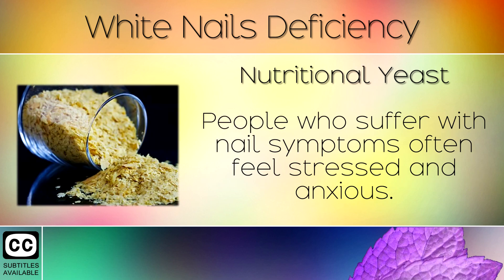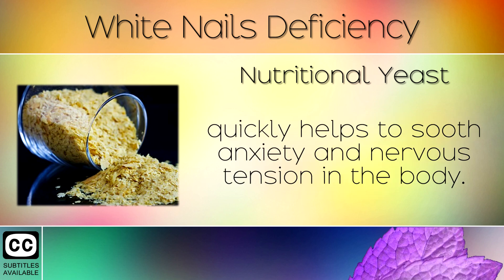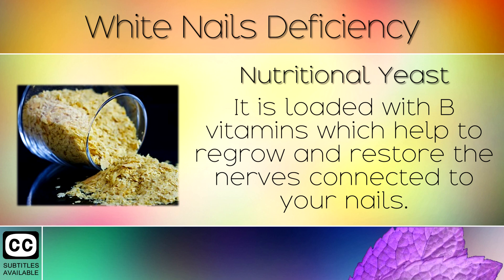Remedy 6: Nutritional Yeast. People who suffer with nail symptoms often feel stressed and anxious. Taking 2 tablespoons of nutritional yeast each day quickly helps soothe anxiety and nervous tension in the body. It is loaded with B vitamins which help to regrow and restore the nerves connected to your nails.